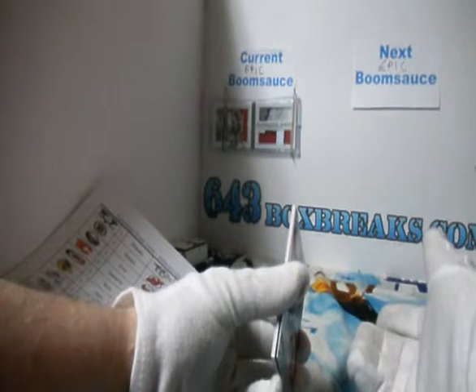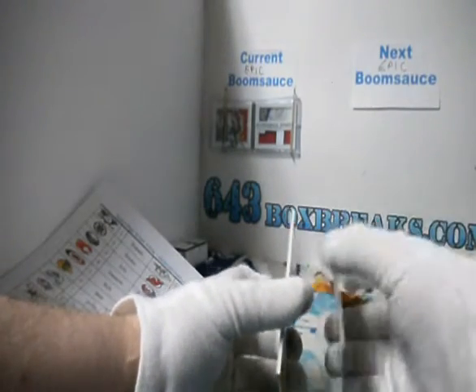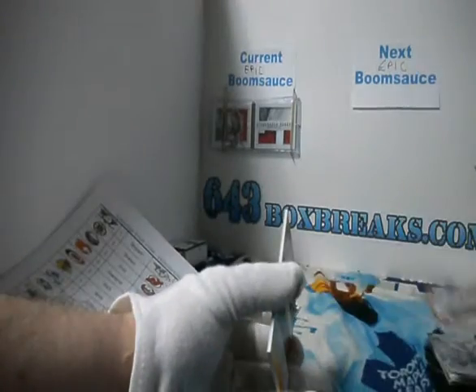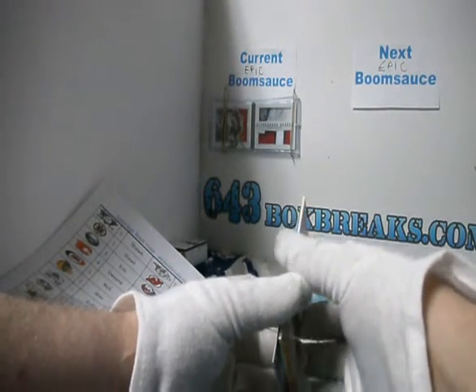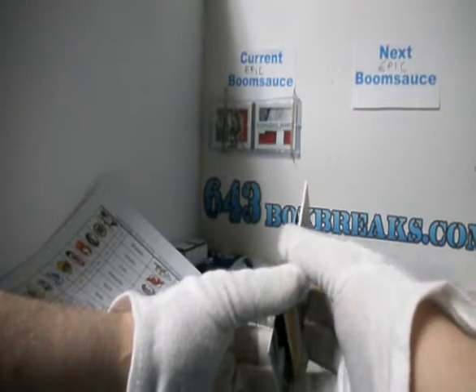We've got a rookie red for the New York Rangers. Rob 100. J.T. Miller. And oh, this is going to be a good one for Sean. I think he scored a goal tonight, Sean. I don't think Sean's in the room actually. Dougie Hamilton rookie jersey autograph.